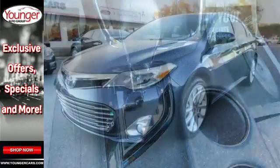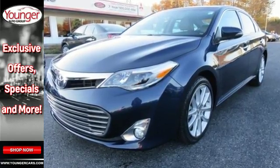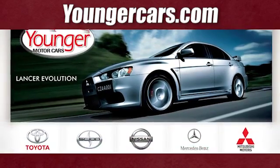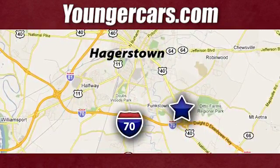Stop in and test drive this reliable Avalon today. Visit our website at YoungerCars.com. We're conveniently located at 1945 Dual Highway in Hagerstown, Maryland.